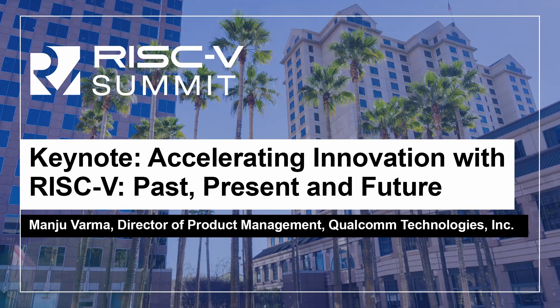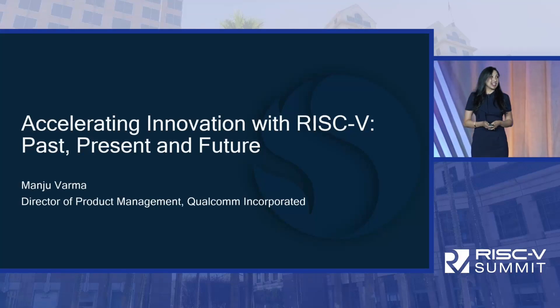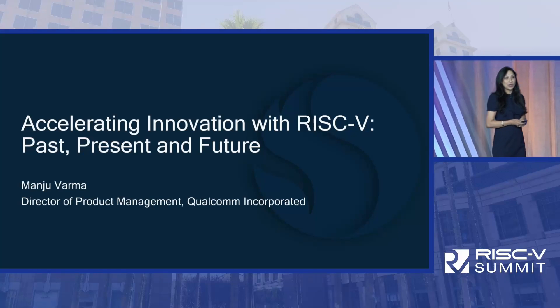Good morning, everyone. I'm excited to be here, and I'm excited to talk about how we can accelerate innovation with RISC-V.